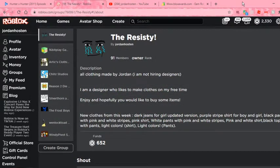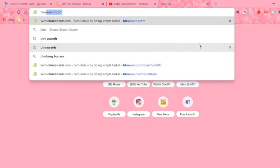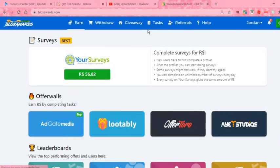What's up YouTube, today we're back for another video and today I'm gonna be showing you how to get free Robux, no scam. So what you want to do is search up blocksawards.com and then you'll get here.